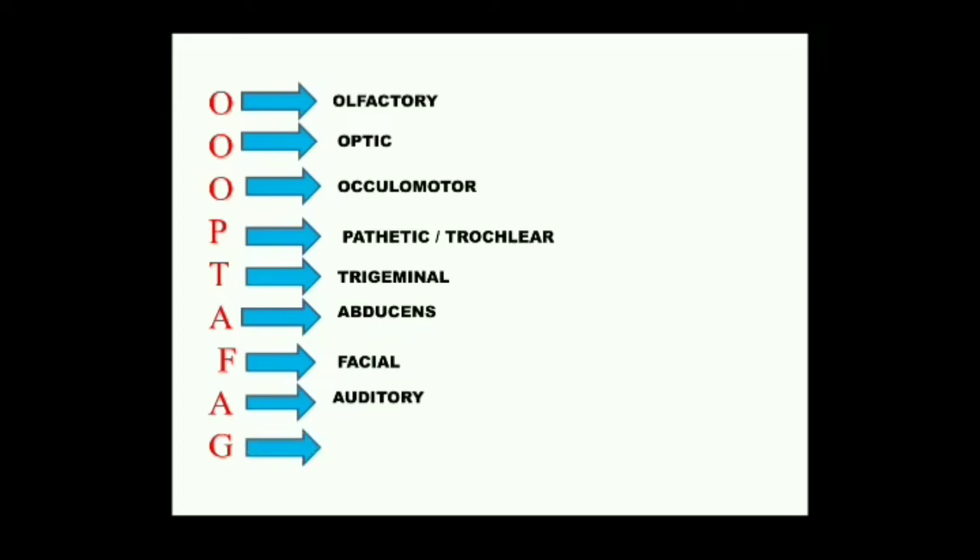The ninth cranial nerve — G stands for Glossopharyngeal. It arises from the sides of the medulla. Glossa means tongue and pharyngeal means pharynx. It is a mixed nerve that supplies the mucous membrane of the tongue and muscles of the pharynx as well as the hyoid apparatus, helping in taste and movement of the throat.